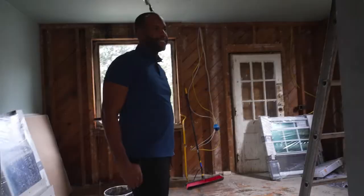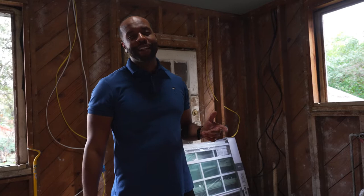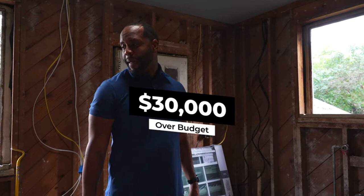When you start opening up older homes, you start to figure out things are not always all the way together. It's always things that go outside your budget. Currently this project is running us at probably about thirty thousand dollars over budget, but I think if you do it right the first time, you don't have to do it again. So we're getting out the kitchen.